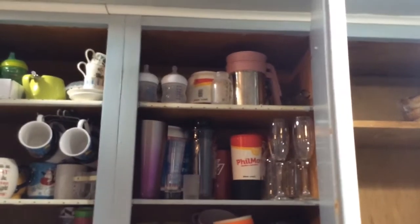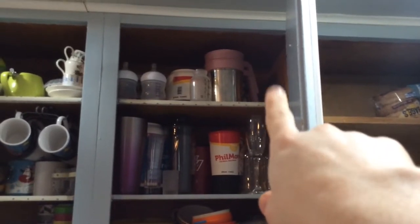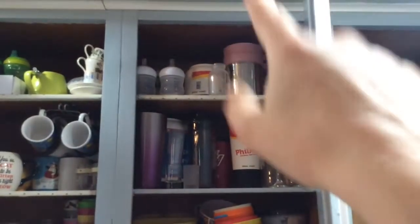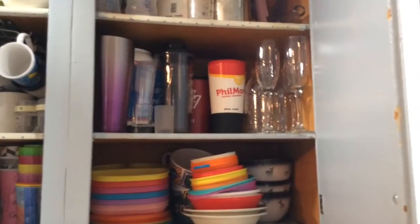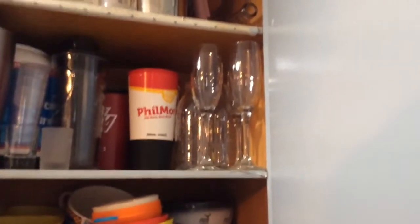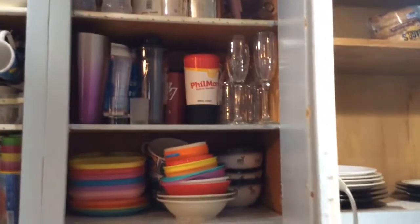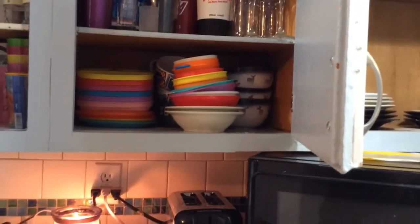Up here I have a random bottle because I'm about to learn how to make kombucha. I have really big cups up here and Andy's bottles, other big cups, to-go cups, and my little flutes. I have two other big bottles to probably store kombucha in as well. And then there are bowls and plates for the girls.